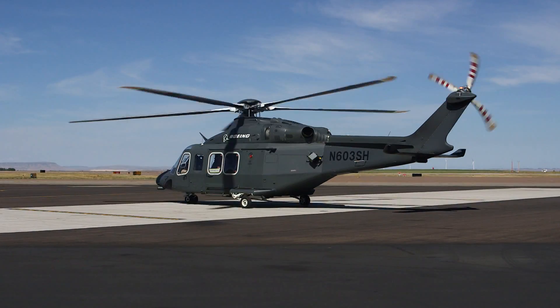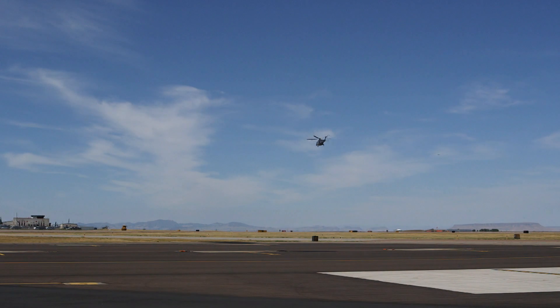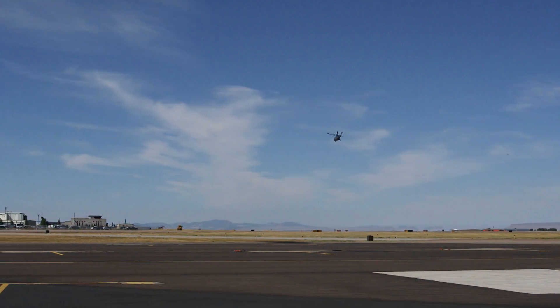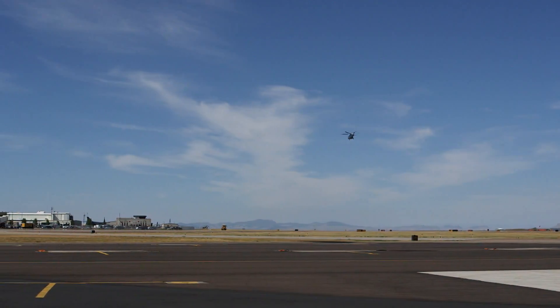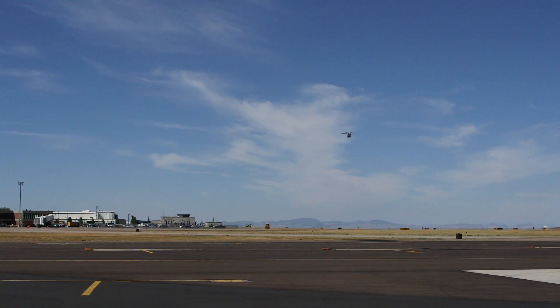The U.S. Air Force is looking to purchase up to 84 helicopters to replace the aging Huey fleet. These helicopters will provide security at the nation's intercontinental ballistic missile sites. They will also provide transportation for VIP officials in Washington, D.C. The MH-139 offers hoisting capabilities needed for search and rescue missions, and with faster speeds and greater carrying capacity than the Hueys, they say it should do the job if awarded the contract.